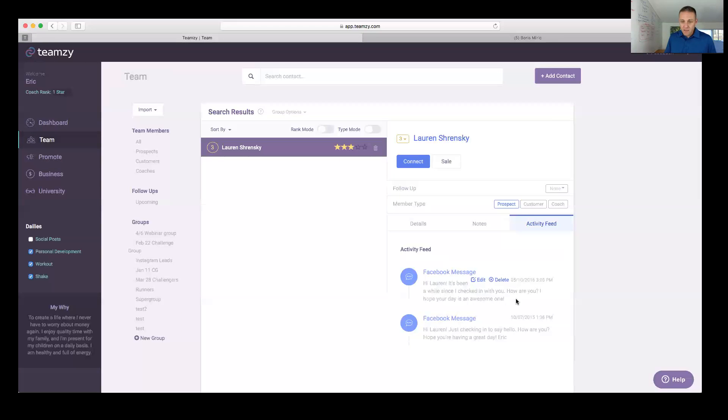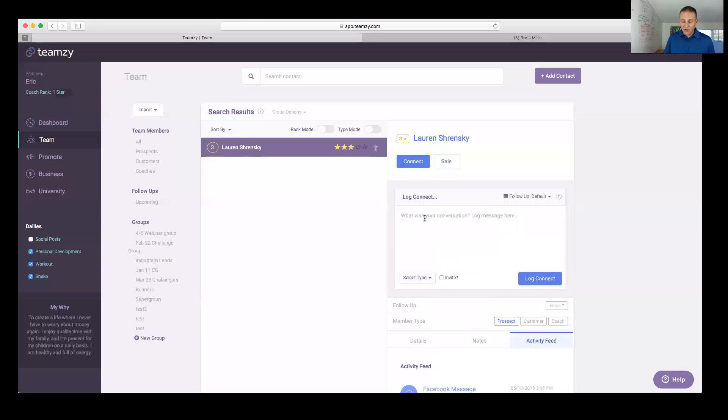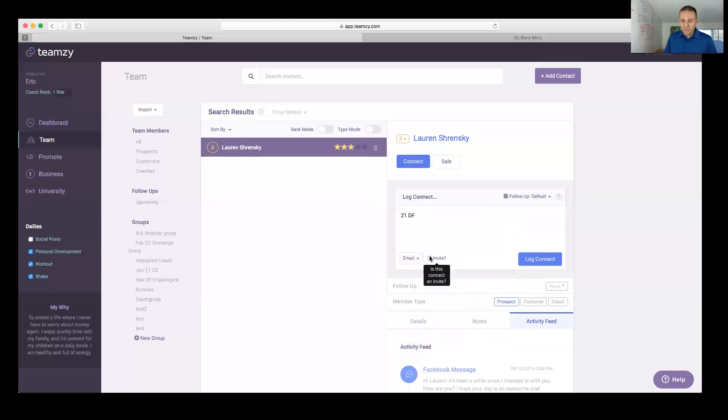That turned into a conversation about starting 21 Day Fix. I copy the whole conversation from Facebook and paste it into Lauren's activity feed record. Now I'm going to invite Lauren to join my challenge group — I create a new connect and select it as a challenge group invite via email. But before I log this, critically important: I need to set a follow-up, otherwise she won't be on my list for three months. Since this has moved to an invite, I set a follow-up for tomorrow.